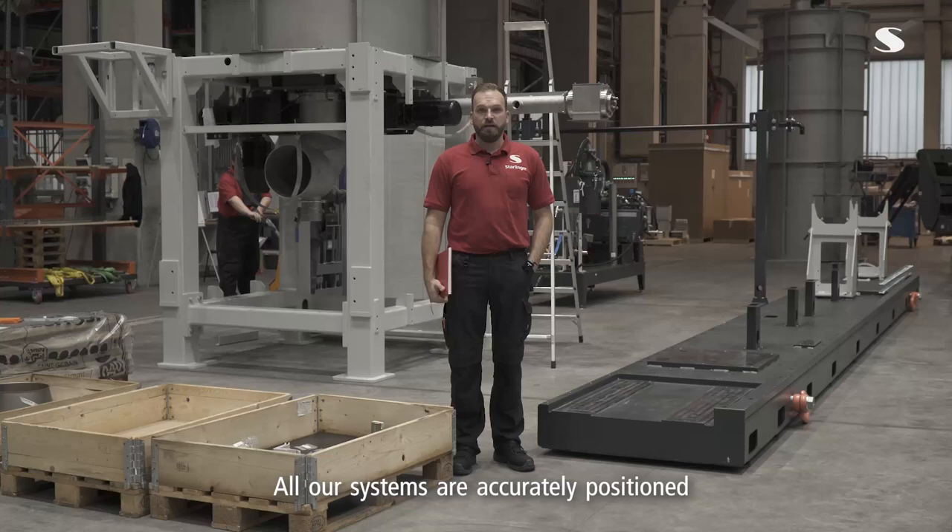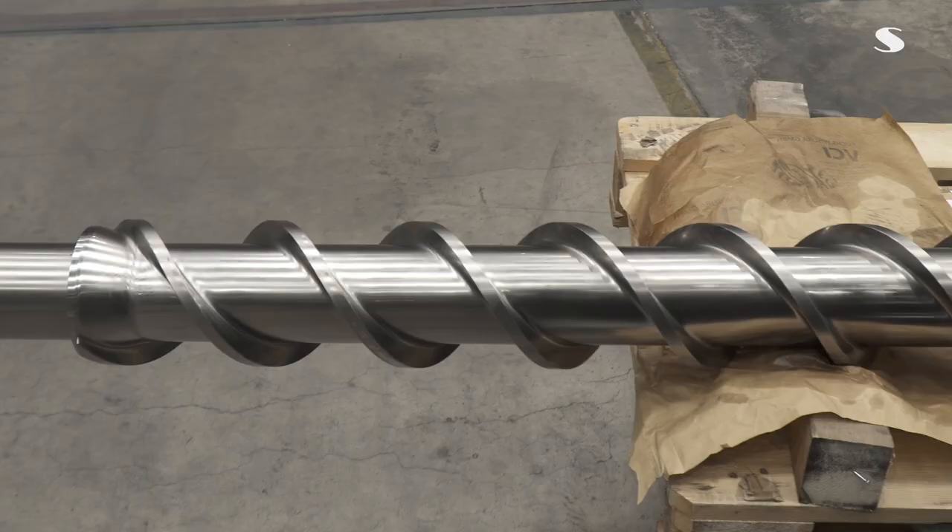Alle unsere Anlagen werden mit Hilfe des Kundenlayouts genauestens platziert und hier vor Ort montiert.